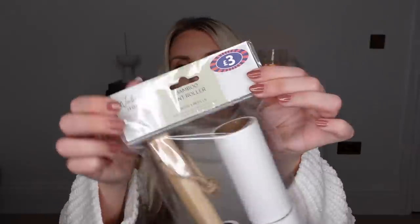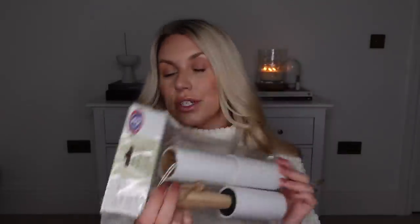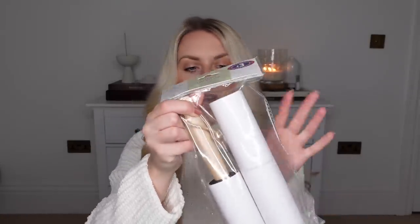I also picked up a bamboo lint roller for £3. These are great, especially if you've got a dog — particularly a golden retriever — just to take off all the dog hair as you're running out the door, or to keep one in your car. This one comes with spare refills as well, which is good.